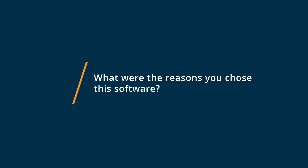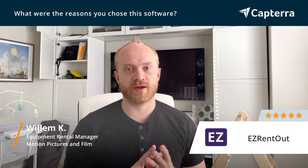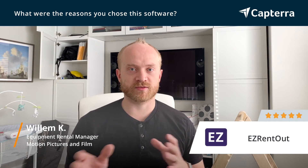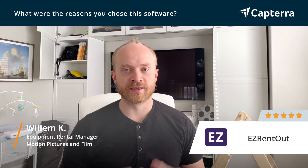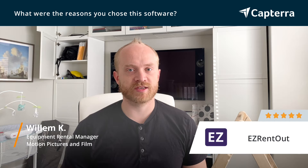We chose to use Easy Rentout because it combined scheduling, payments, and asset management all in one place, so that we didn't have to bounce around between different programs to run our company. It all funneled into one easy to use place.